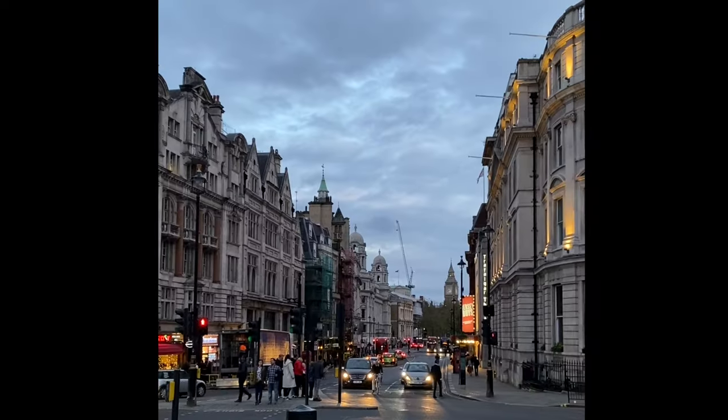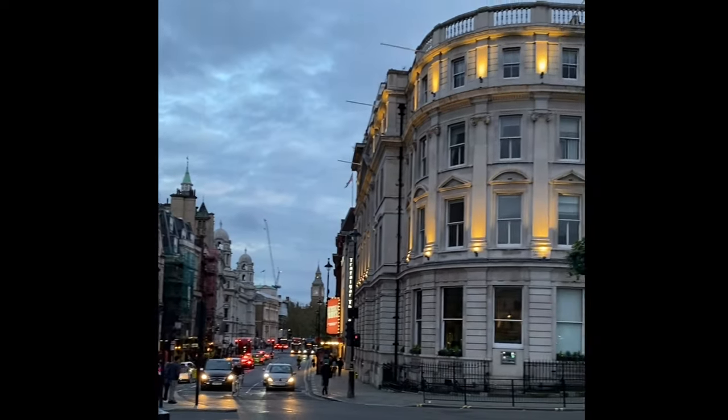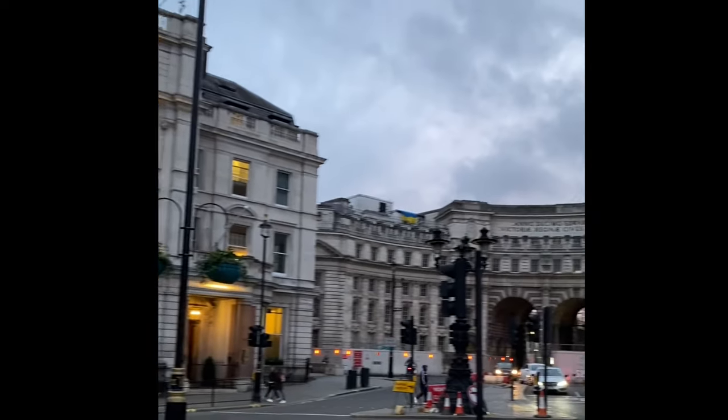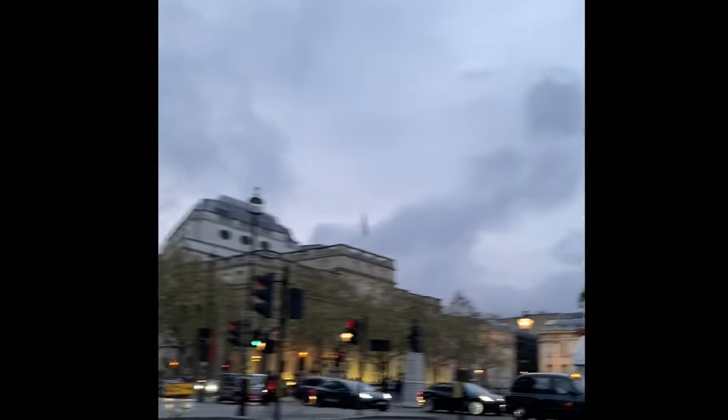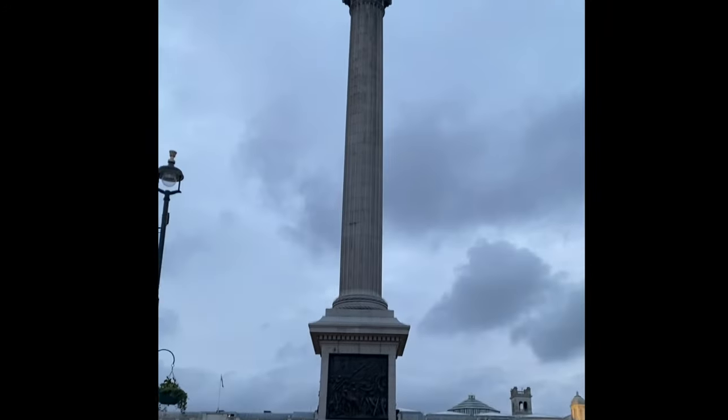I like Trafalgar Square a lot and I found it such a nice place for street photography. We took the rest of the night easy and enjoyed our time around Trafalgar Square.